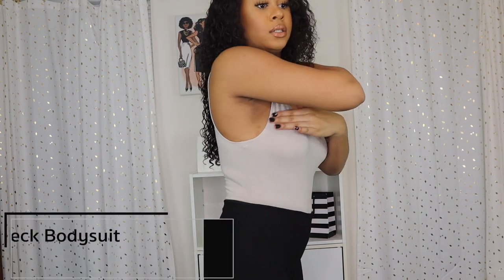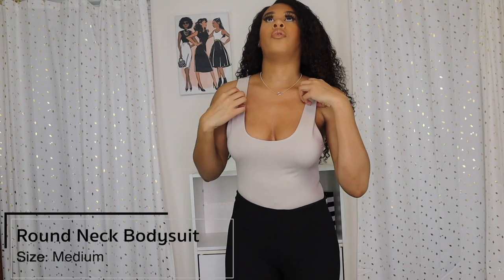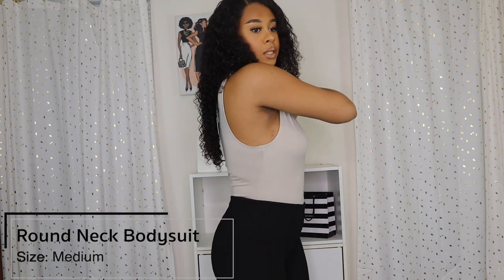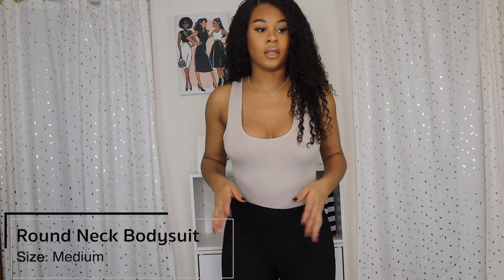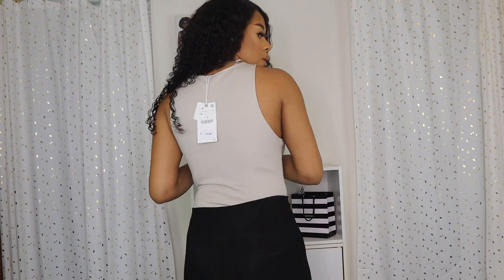I did take the bra off to show you a better view of the bodysuit. On the side it's definitely very low, so you probably don't need a bra. If you want, you can wear one that doesn't show on the sides — maybe a half bra or pasties. I really like this bodysuit, it's super cute. This is the back.